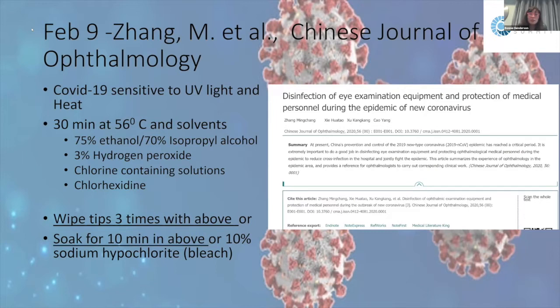The oldest ophthalmology-specific publication I found is from February 9th in the Chinese Journal of Ophthalmology, reporting how to disinfect eye examination equipment and protect personnel because of COVID-19. They found COVID-19 is sensitive to ultraviolet light and heat. They recommend cleaning eye examination equipment for 30 minutes at 56°C, and using solvents such as 75% ethanol, 70% isopropyl alcohol, hydrogen peroxide, chlorine-containing solutions, or chlorhexidine.